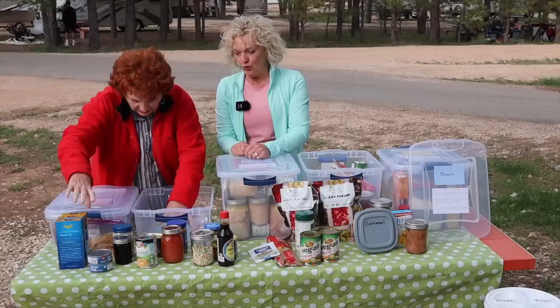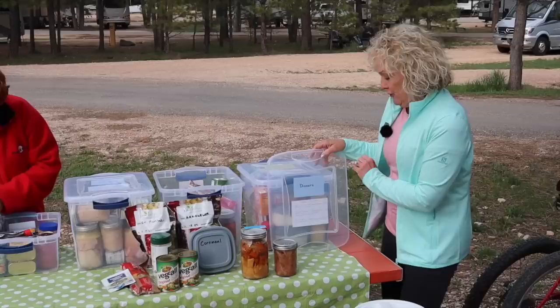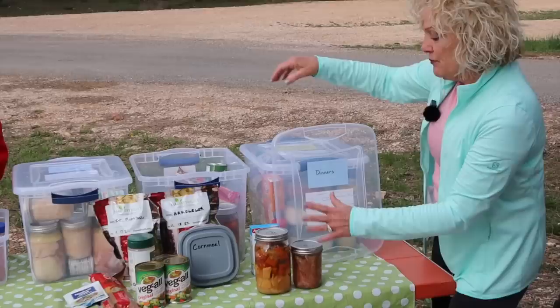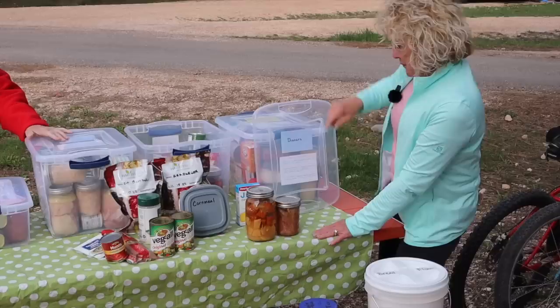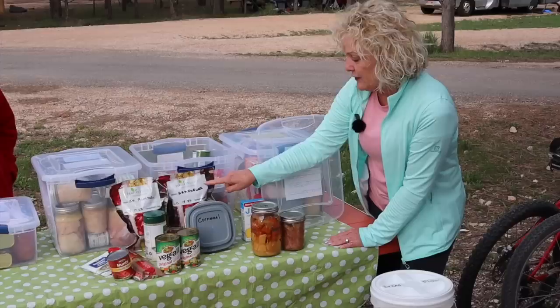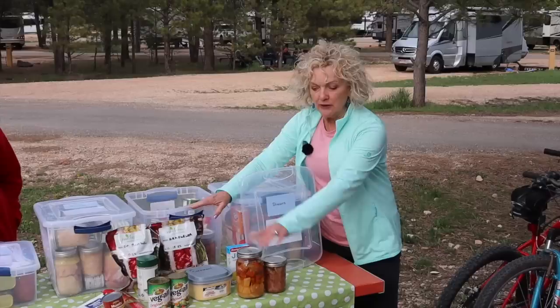There was no rice in the lunch bin for stir-fried rice, but we have bins of rice separately so we're covered. Now unpacking the dinner bin: beef stew with home-bottled beef, stew vegetables, and biscuits from scratch. Spaghetti uses powdered sauce mixes to avoid bulk and glass, with tomato ingredients and freeze-dried meatballs and vegetables, plus garlic breadsticks from scratch. The third dinner is chili with beans using freeze-dried hamburger and other ingredients, with cornmeal to make cornbread muffins.